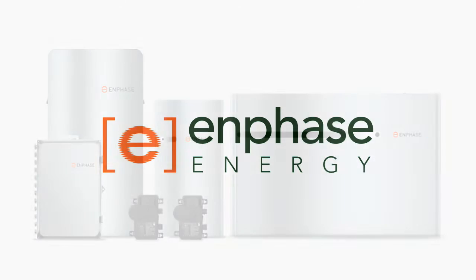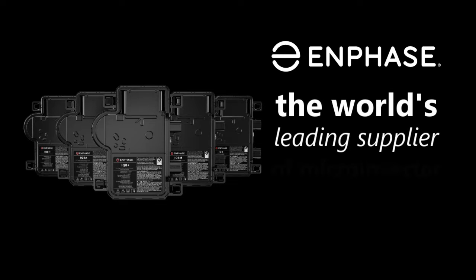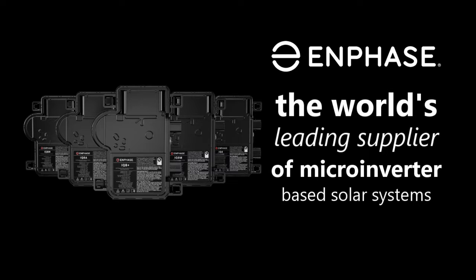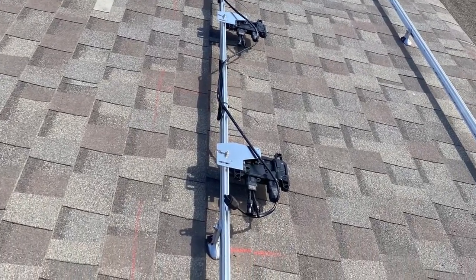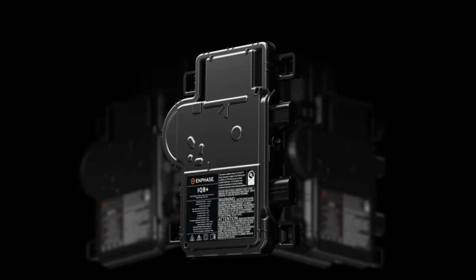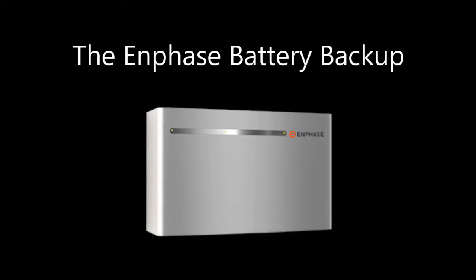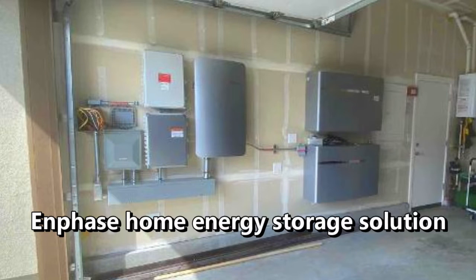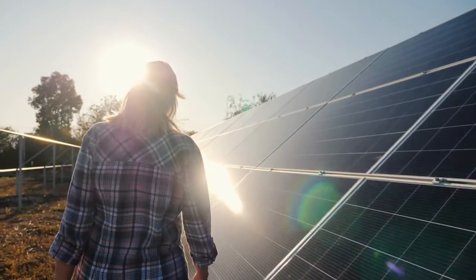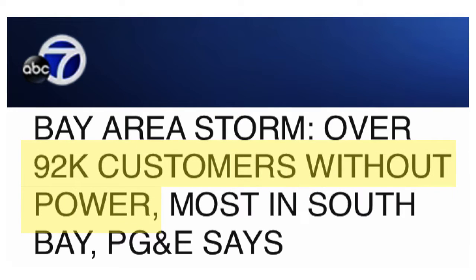In this video we'll review the Enphase battery backup system. Enphase Energy is well known in the solar industry for its advanced microinverters that increase solar system energy production. In addition to their state-of-the-art IQ8 microinverters, they have added solar batteries to their product line. Enphase now offers a home energy storage solution that allows homeowners to store excess solar energy generated during the day for use at night or during power outages.